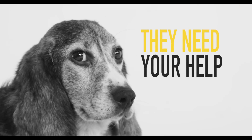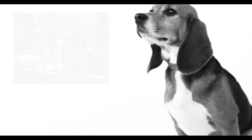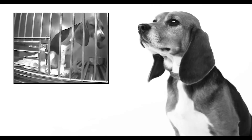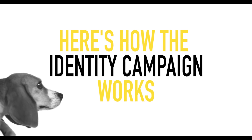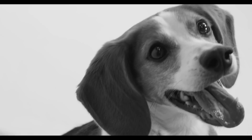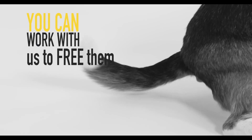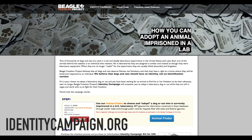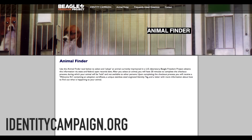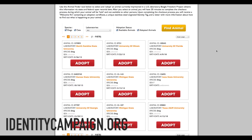With the Identity Campaign, you can adopt a dog or cat now while they're still in the laboratory and help us champion their freedom. The Identity Campaign is a groundbreaking approach to free these animals. The concept is simple: using an online animal finder tool, you can browse through records of nearly a thousand individual dogs and cats confined in taxpayer-funded university research facilities around the United States and choose one to adopt.